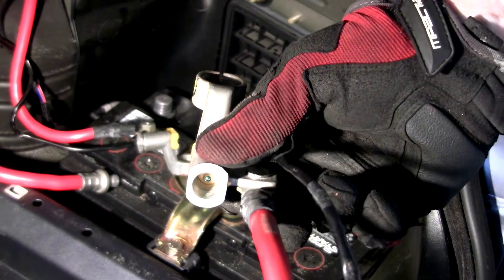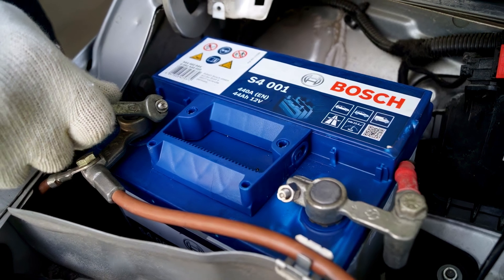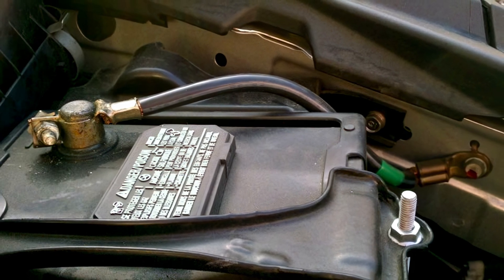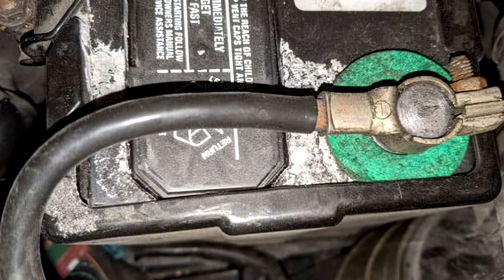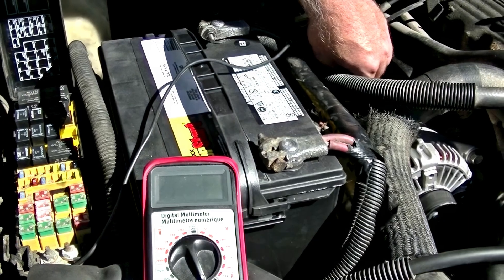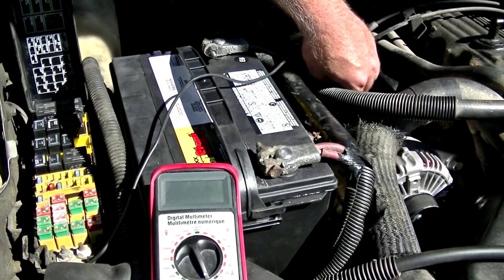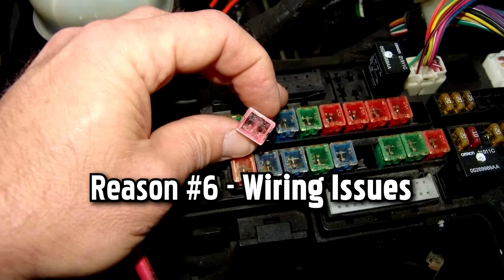Faulty battery cable. Battery cables are responsible for delivering power from the battery to the rest of your vehicle. If a battery cable cracks or degrades, the flow of electricity may get interrupted. Moreover, if the battery cable isn't snugly fit around the battery terminal, the recharging process may also be adversely affected. When either of these scenarios happens, your battery dashboard warning light could turn on.